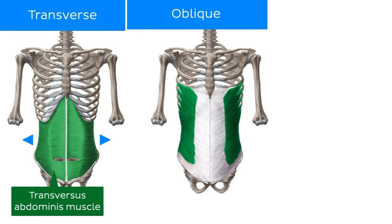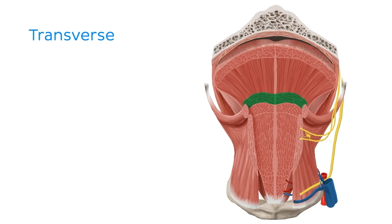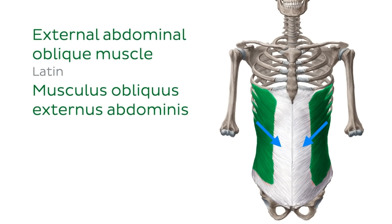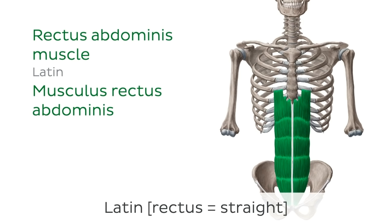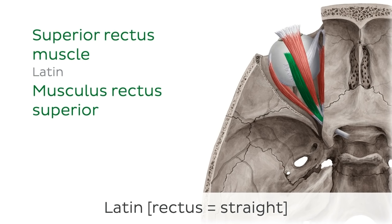Muscles can also be named after their fibre orientation — the direction in which the muscle fibres lie. Muscle fibres can lie in a transverse, oblique, or rectus position. The term transverse, which is used in the naming of the transverse muscle of the tongue, describes muscle fibres that run perpendicular to the midline. The term oblique is used to describe muscle fibres that run diagonally at an angle or a slant, as seen in the external abdominal oblique muscle. Finally, the term rectus describes muscle fibres that run parallel to the midline, such as in the rectus abdominis muscle. The word rectus in Latin means straight. For example, in this bird's eye view of the eye, we can see the straight muscle fibres of the superior rectus muscle, one of the four rectus muscles that controls the movement of the eye.